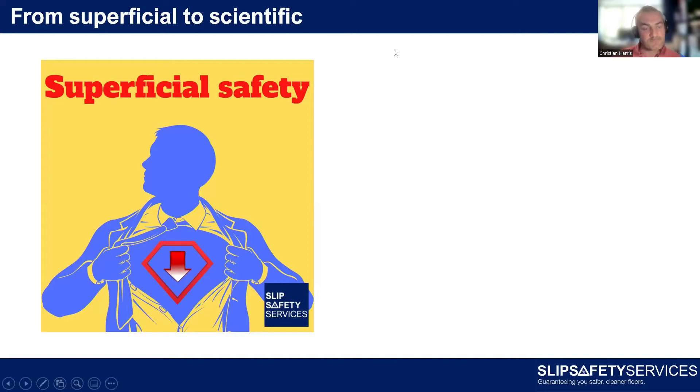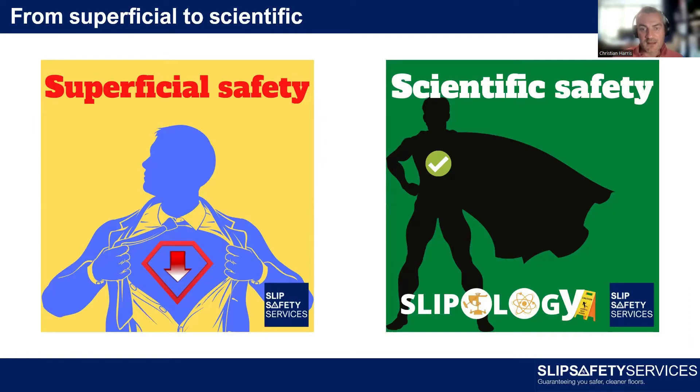Yellow signs are definitely not the answer — that's a superficial approach. Entrance matting is another good example. Have you ever stood inside on a wet day and actually assessed how effective your entrance matting really is? I've got a great photograph from a busy train station with three to four metres of matting — more than most buildings — yet the floor is absolutely sodden past that matting. The matting isn't keeping the floor safe or dry. That's quite a superficial way to look at this. What we need is a more scientific approach to safety around slips and falls — and that's where Slipology comes in.